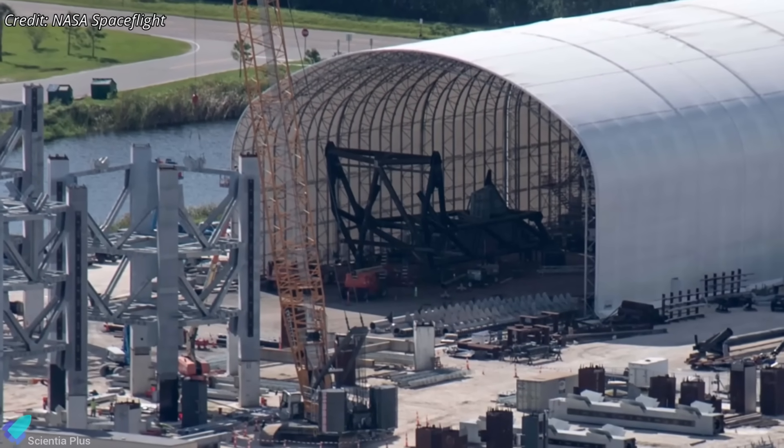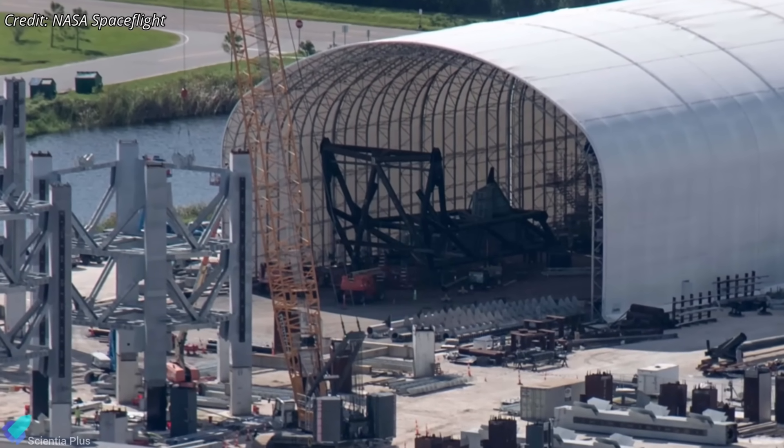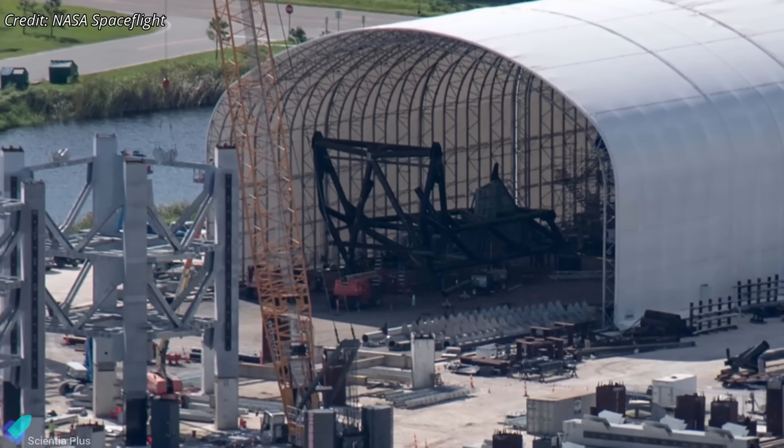Meanwhile, the ship QD arm for LC-39A, now nearing completion at Roberts Road, will also be installed on the tower soon.